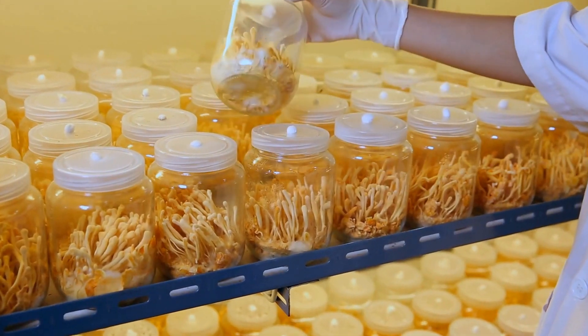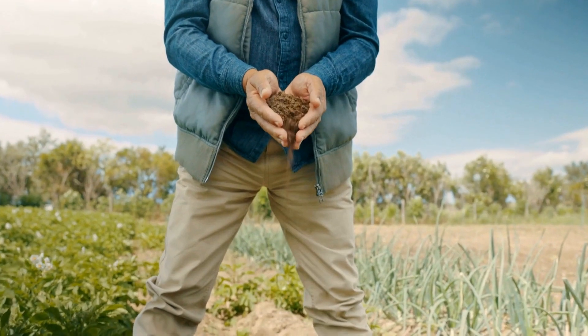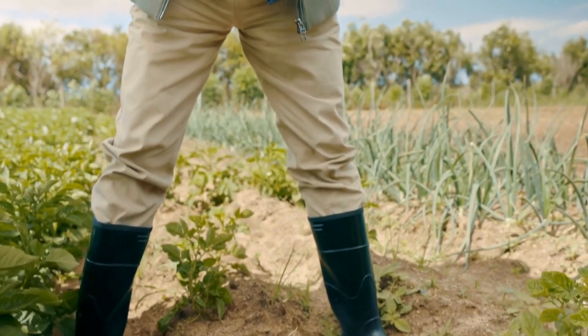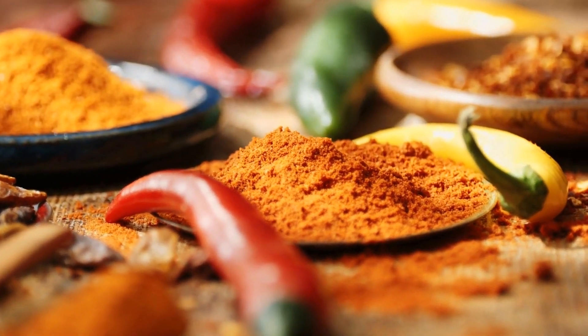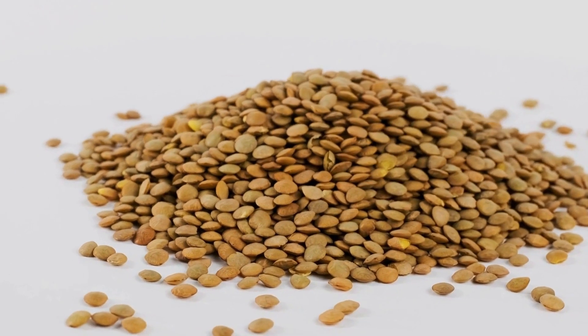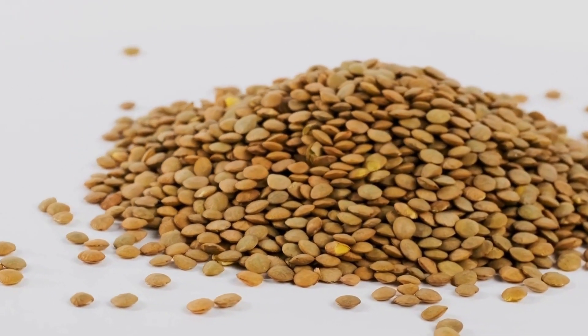Beluga Lentils: Nutrient-Rich Marvel and Antioxidant Power. Lentils are a well-loved legume renowned for their abundance of health-related nutrients and are available in a range of types and colors. The most intriguing and healthy variety is called the beluga. Named after its similarity to prized beluga caviar, these tiny black lentils aren't just visually appealing but are also loaded with vital nutrients and potent antioxidants.